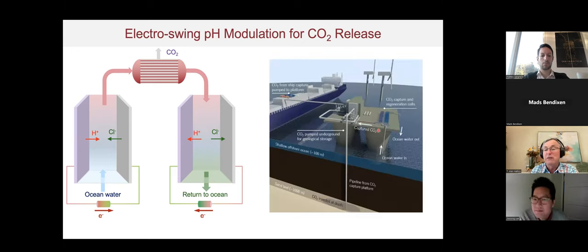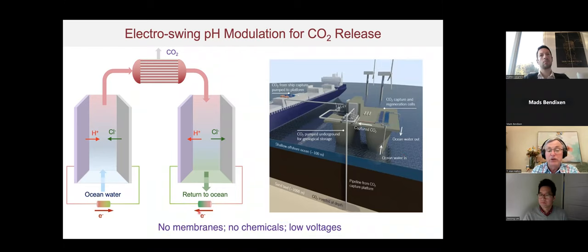One way to implement this is on offshore platforms: ocean water is taken in, treated to capture CO2 — which can be ejected at depth or converted — and the alkaline water is returned to the ocean, increasing its alkalinity and helping counteract acidification from aquaculture. Importantly, this approach requires no membranes, no chemicals, and operates at very low voltages. Electrodialysis requires voltages well in excess of one volt, whereas our approach can operate at considerably lower voltages.